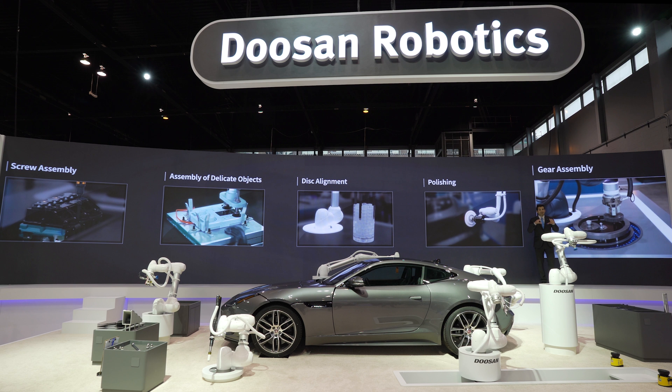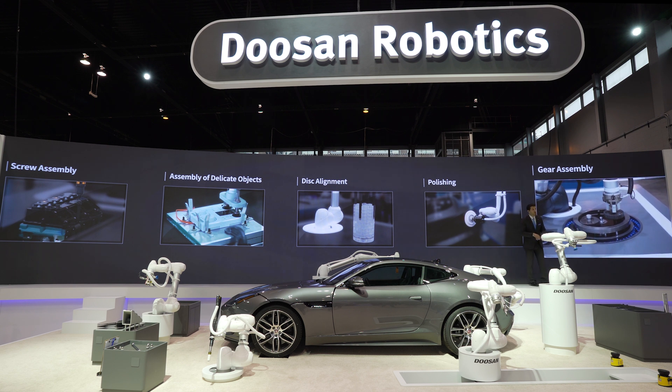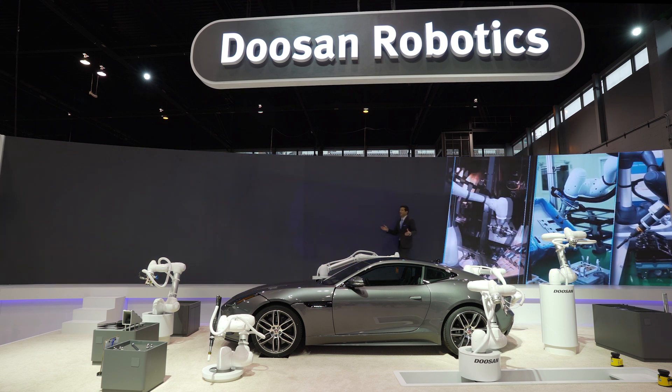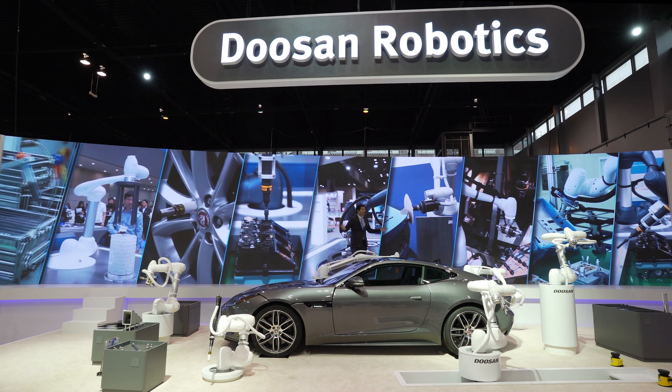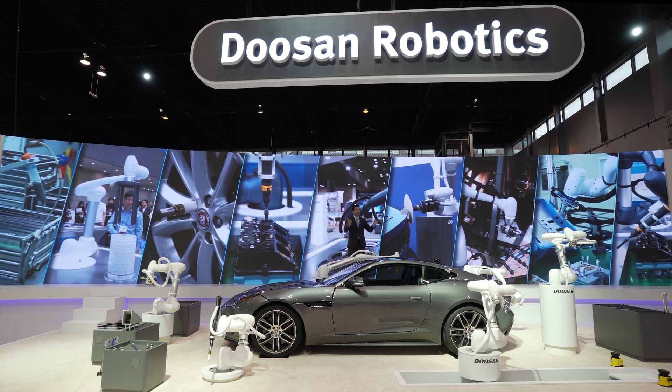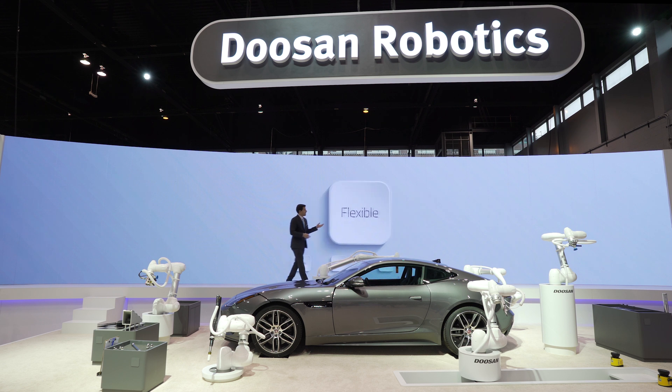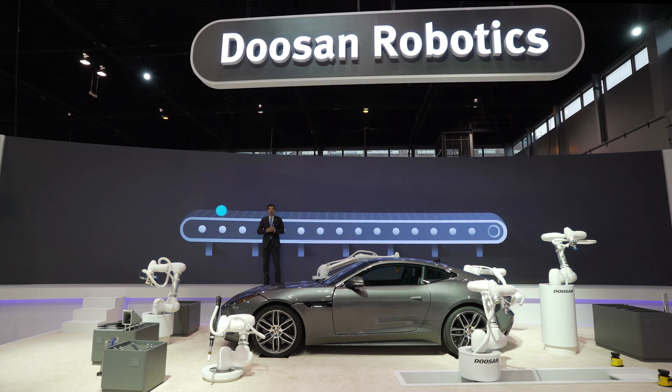It adjusts itself so excessive force does not occur in a downward direction using force control. Co-bots can be employed to countless applications — in fact, we hope that some good ideas are even coming to you right now on how you can put these co-bots into your factory.